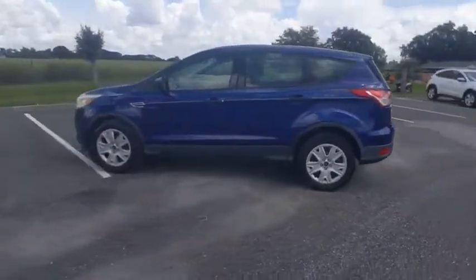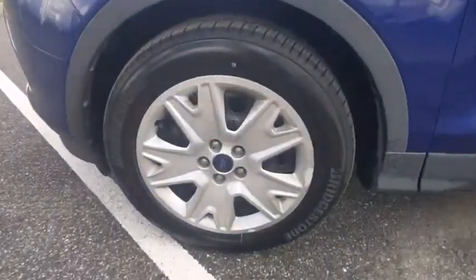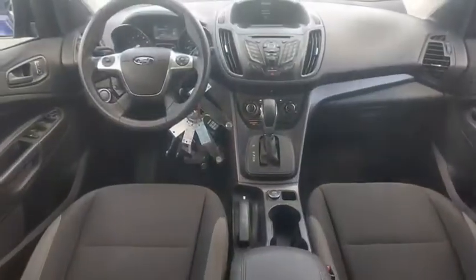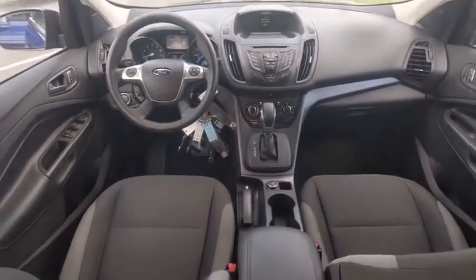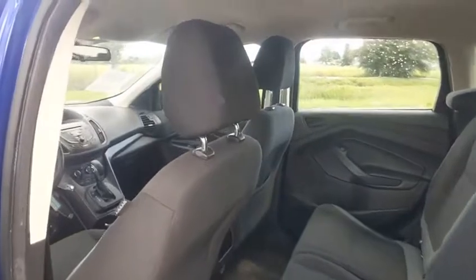This vehicle has less than 130,000 miles. Here are some of this vehicle's great options: tire pressure monitor, electronic stability control, brake assist, traction control, stability control, engine immobilizer, remote keyless entry, steel wheels, tires, front performance, FWD.